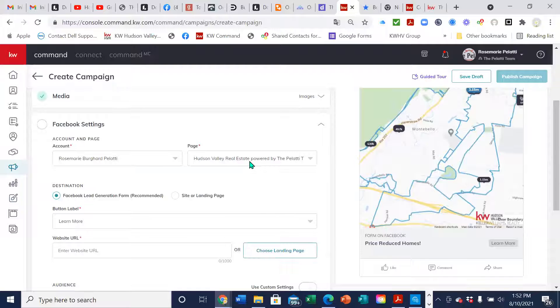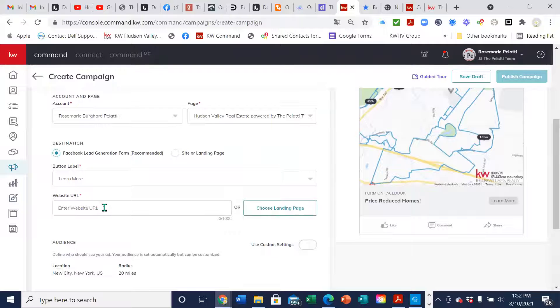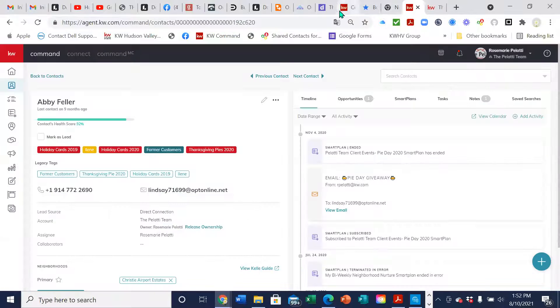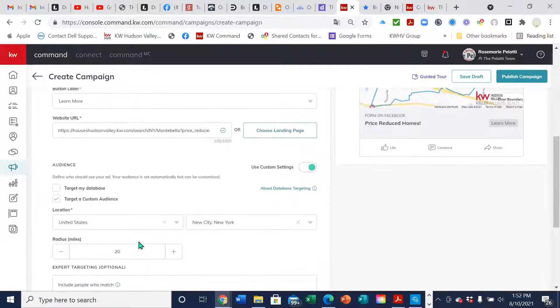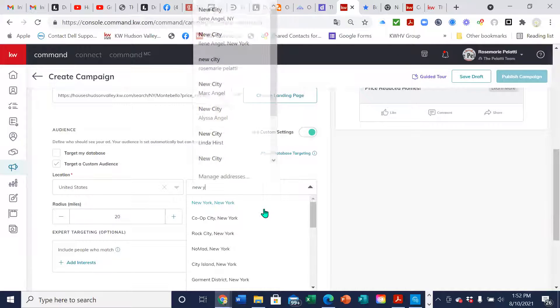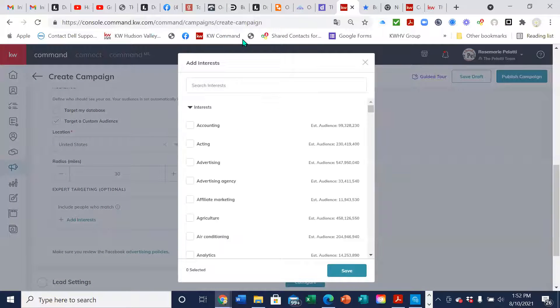Add your Facebook settings — pick the account, the page, make sure you have the Facebook lead generation form selected. The website URL: go back to the website with the search we did, copy the URL, and paste it in. Pick your audience — I'll say people from New York, 30-mile radius, since we feel people from New York are moving up here. Then add your interests: always include Zillow and Realtor.com. You can also add 'house' and 'first-time buyer' — that's hyphenated — if you have a lower-priced home or a fixer-upper.